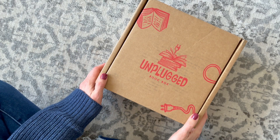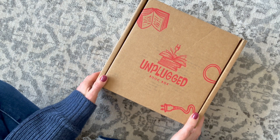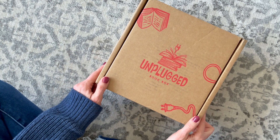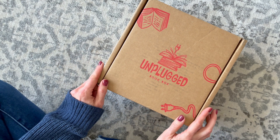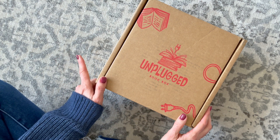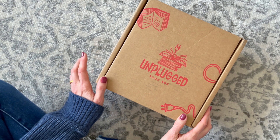Here we have Unplugged Book Box. This is a U.S. subscription, $39.99 per month. Shipping is $8.50 to U.S. and international varies. They have a young adult option and an adult option. I should also mention that Once Upon a Book Club does as well — they have options for both.